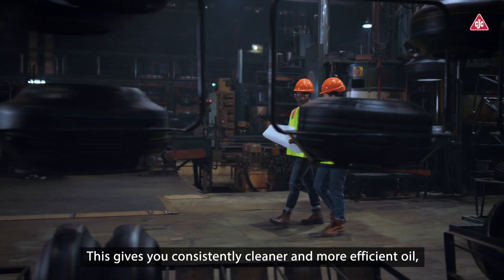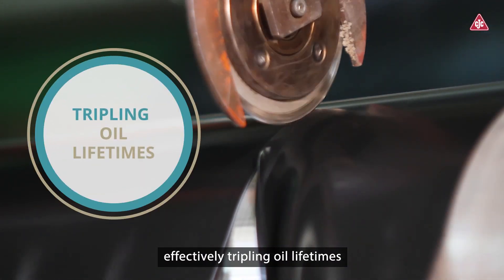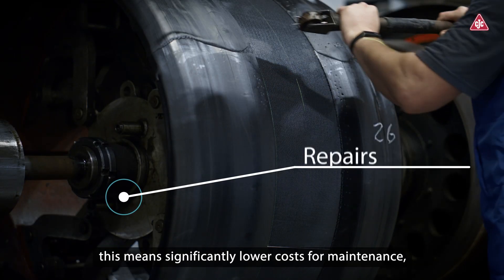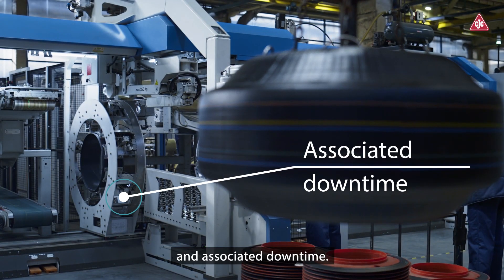This gives you consistently cleaner and more efficient oil, effectively tripling oil lifetimes and doubling the lifetime of your machines. For you, this means significantly lower costs for maintenance, repairs, oil changes, waste handling, and associated downtime.